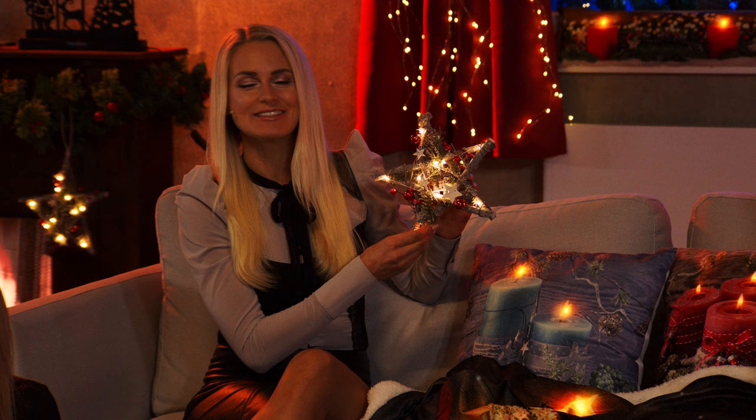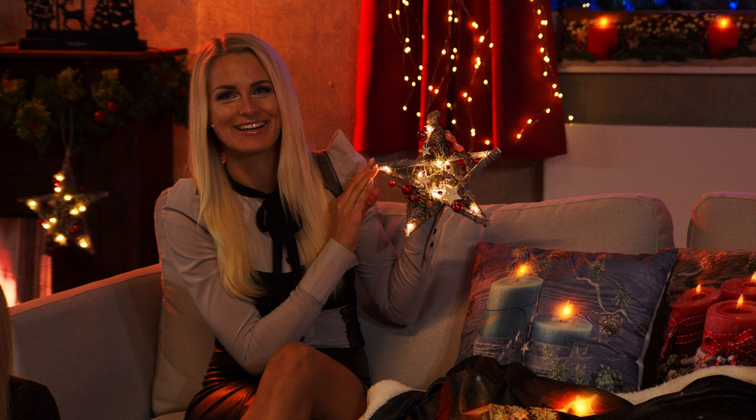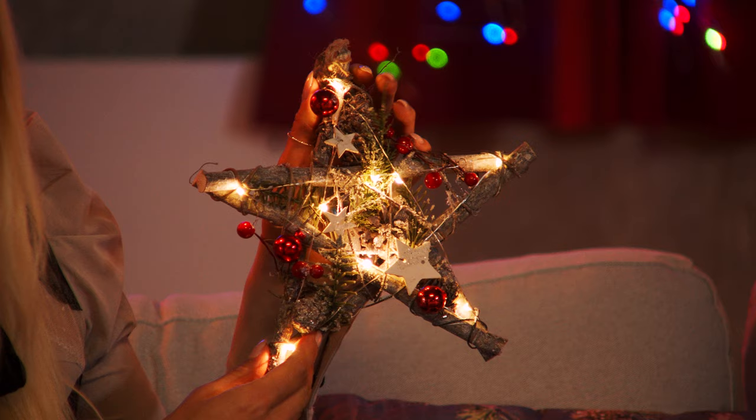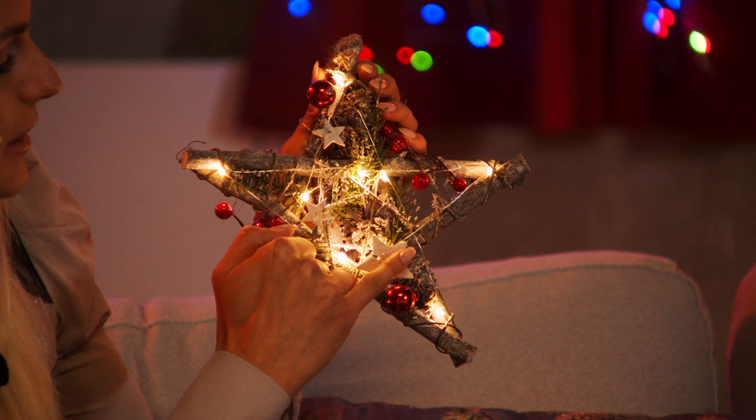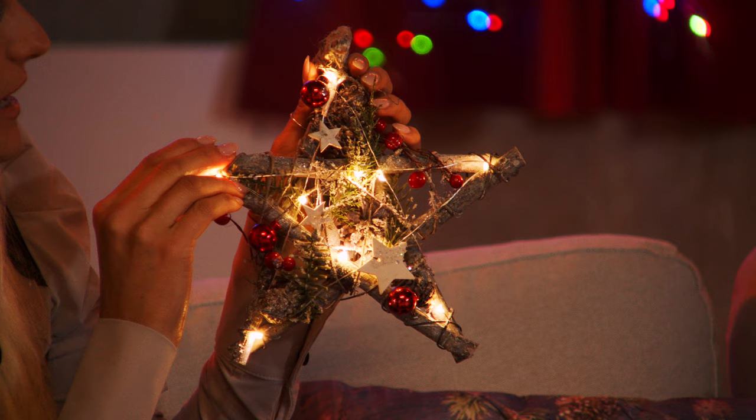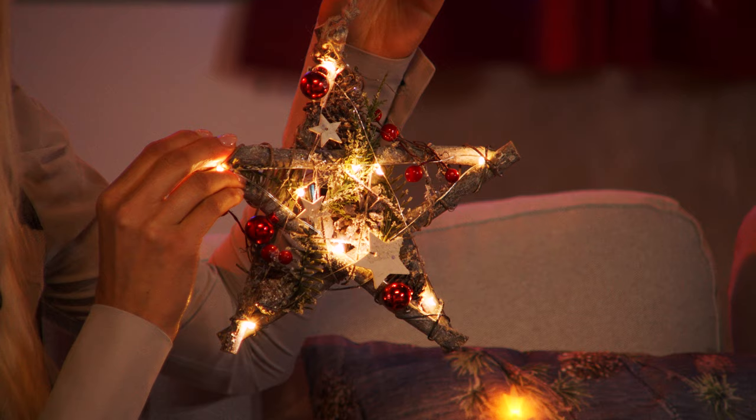Anne-Kathrin hat richtig viel vorbereitet, und wir beginnen mit einem wunderschönen Stern. Ich liebe Dekorationen, die auch mit Naturmaterialien versehen sind. Das ist unser erstes Highlight: unser Stern mit dem Nussbaum. Das ist etwas ganz, ganz Wunderbares. Der Stern komplett aus Naturmaterialien gefertigt, mit Holzsternchen und zarten LEDs – man kann ihn aufstellen oder hinhängen an dieser zarten Kordel.